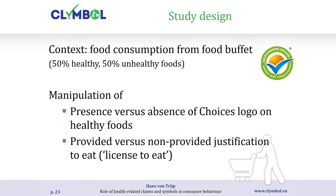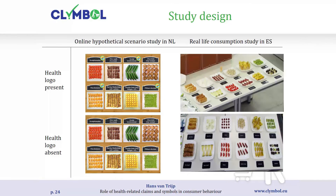In this study we use a buffet context. Consumers see a large assortment — 50% healthy, 50% unhealthy — and in some situations the buffet is labelled with Choices logos indicating healthier choices. Sometimes we give people a license to indulge and sometimes we don't. We have two types of studies: an online hypothetical study in the Netherlands showing the assortment with and without labels, and a real-life replication in Spain with actual food presented with or without the logo. People freely selected from the buffets and we registered what they ate.